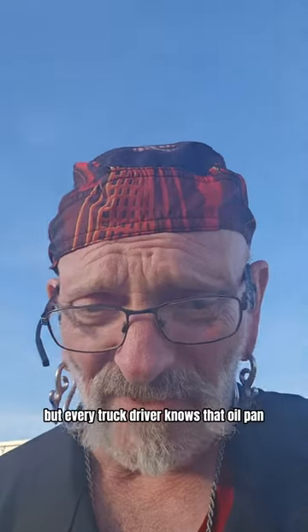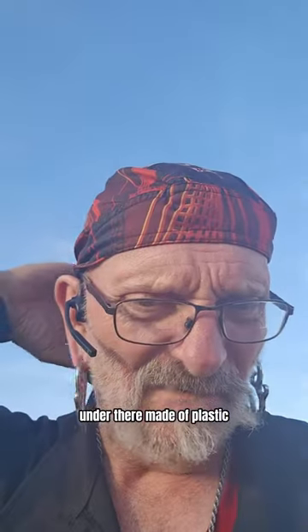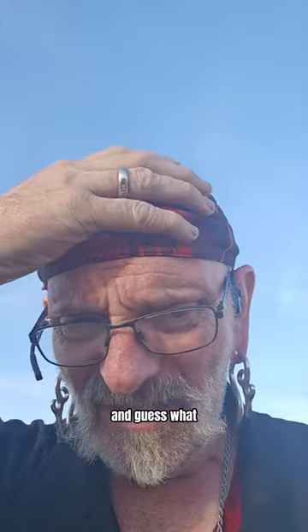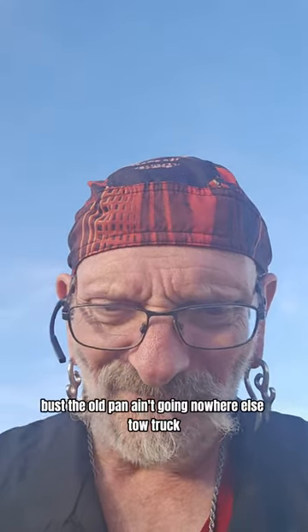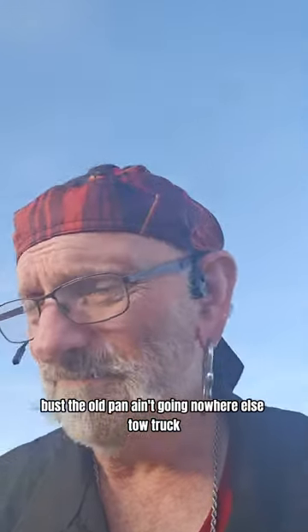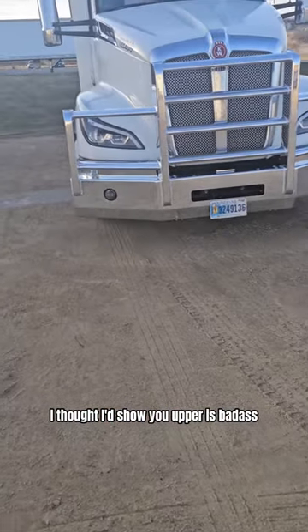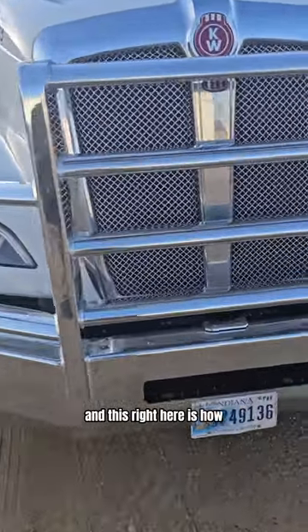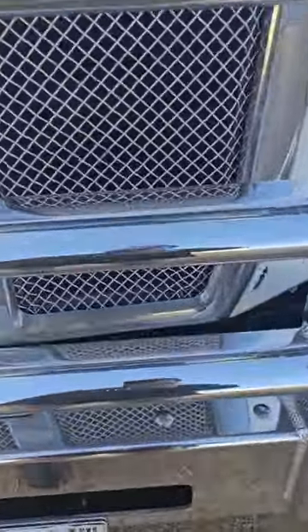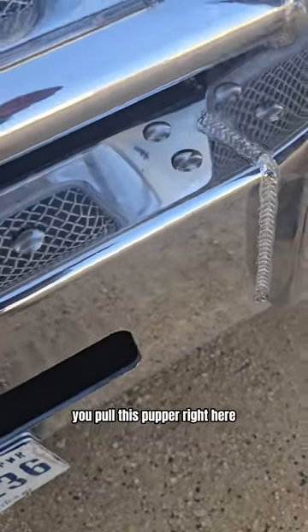Every truck driver knows that old pan under there is made of plastic, and if that plastic busts, you ain't going nowhere — that's the tow truck. All right guys, I thought I'd show you the bumper — it is badass. And this right here is how you pull this bumper.